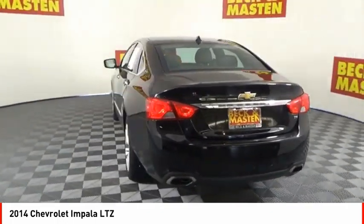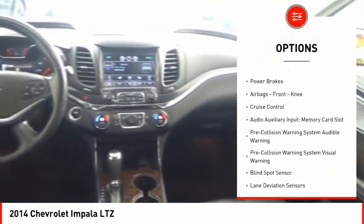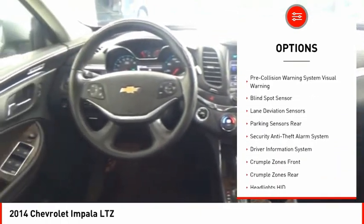Here are some of this vehicle's great options: electronic parking brake, remote engine start, traction control, stability control, braking assist, ambient lighting, power brakes, airbags.